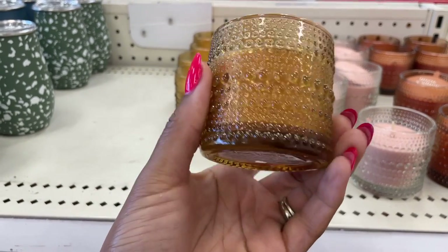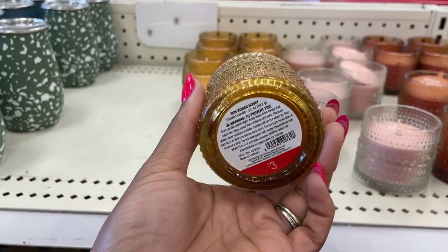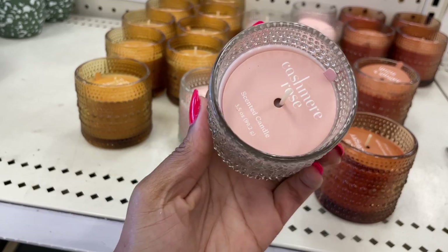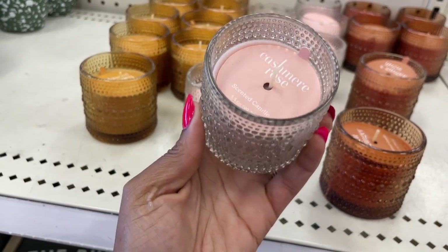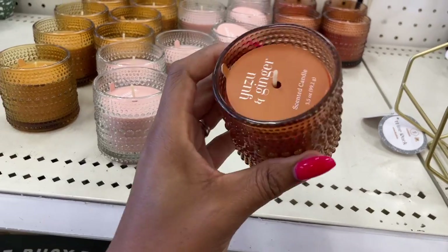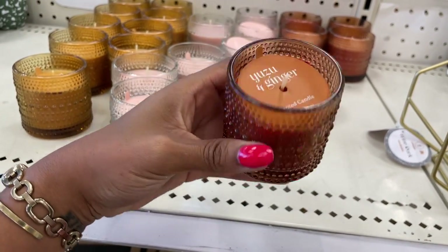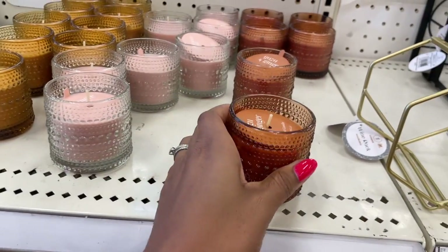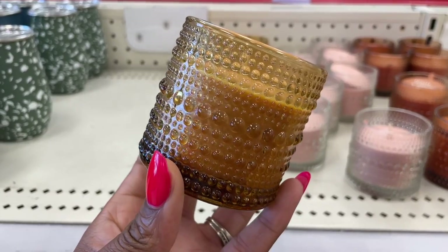Target always has candles in their dollar spot and today is no exception. The glasses on these candles are so pretty — I love the raised bumps. They're three dollars as they normally are, but these colors are giving me all of the fall feels. I especially like the ginger one, which smelled really good. I'd definitely suggest getting a couple, if not for the scent then just for the looks.